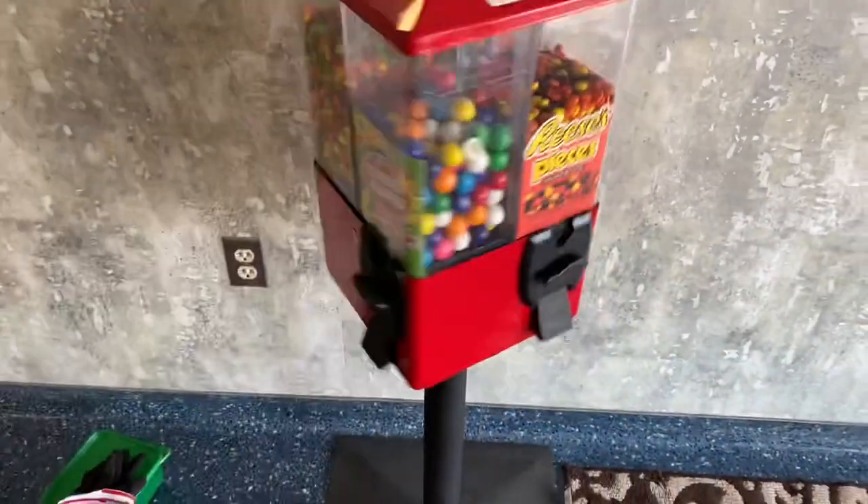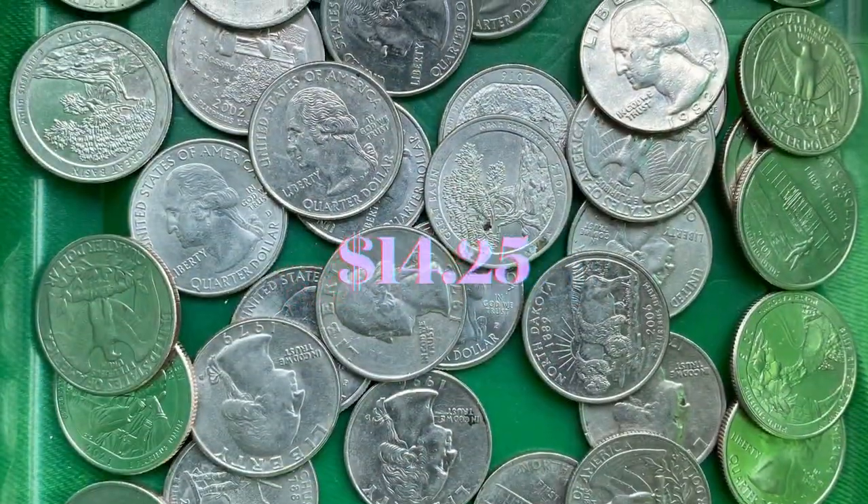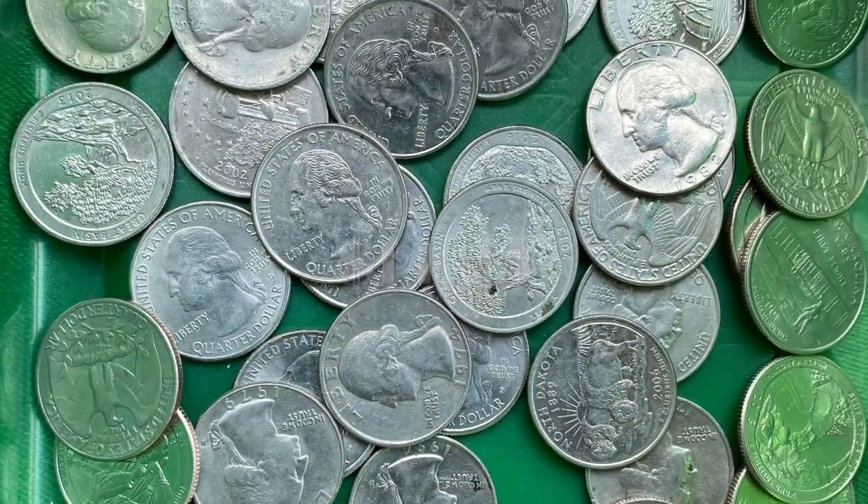There it is — today we did a grand total of $14.25 coming out of here. Thanks for watching, really appreciate it. Take it easy, bye.